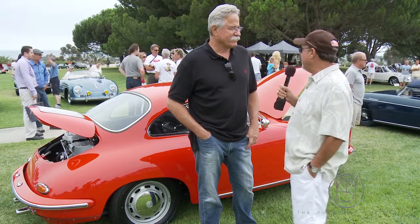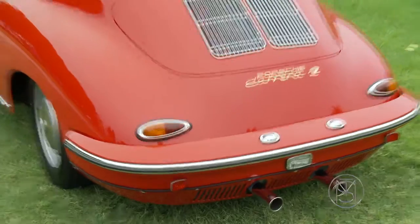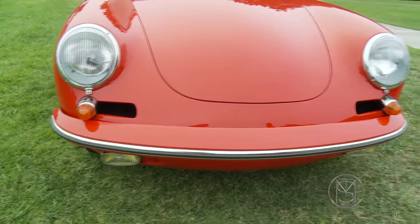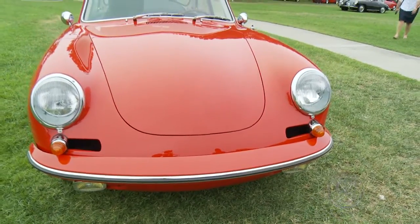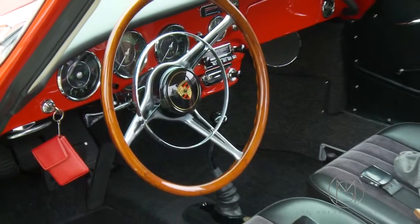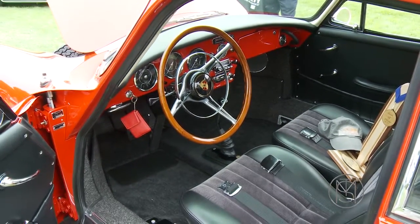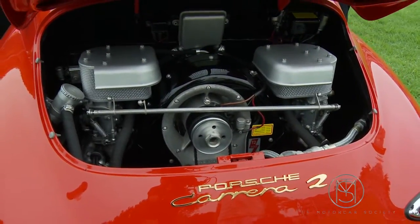Carreras are getting really hard to come by anymore, but this seems to have all the little gingerbread on it, doesn't it? Well, it was a fully equipped car — it has a sunroof. The Carrera 2s, they didn't make very many of them in '64. It's a C model. Carrera 2s were divided into B model and C model cars.